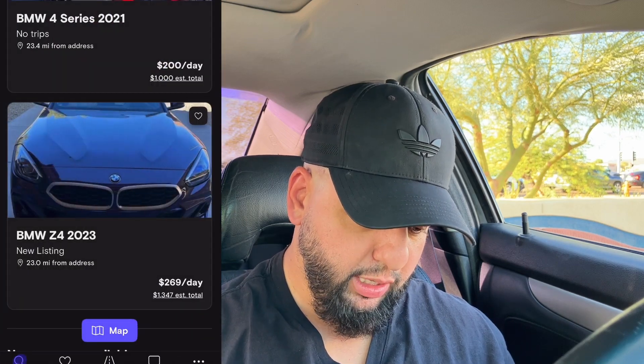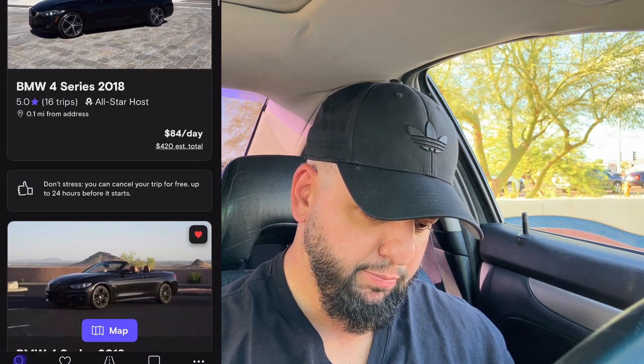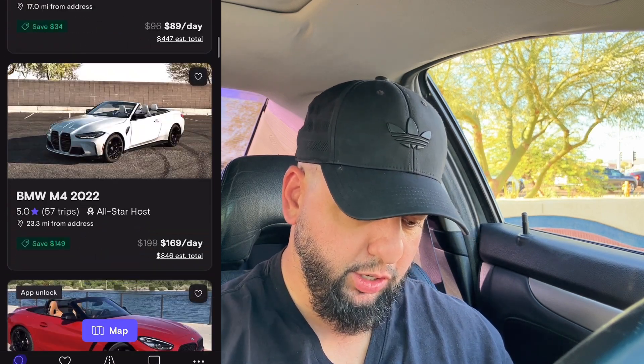I can see they also have a Tesla listed on Turo in the background of the photo. Overall it seems like I'm pretty competitively priced — maybe a little too low at $84 a day. And since I don't offer delivery, let me see what the pickup options look like.